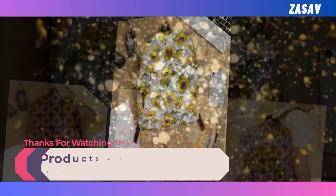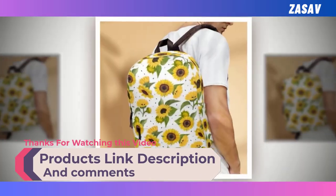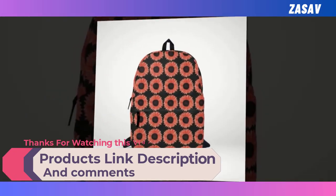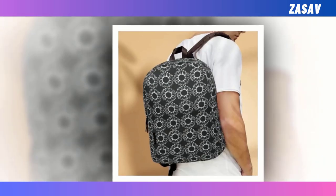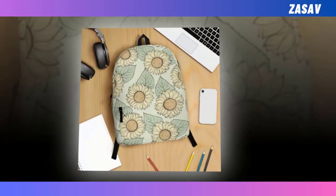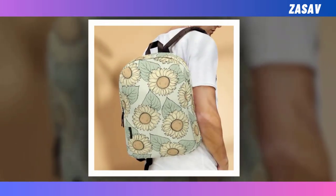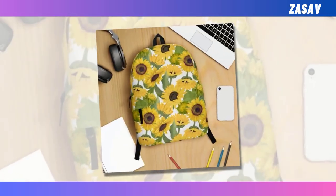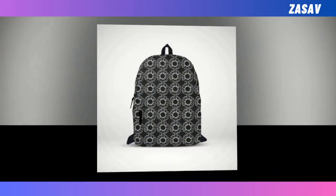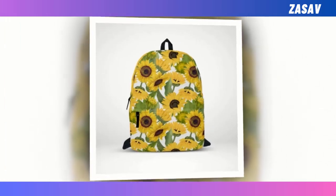In conclusion, when it comes to selecting the perfect backpack, the Sunflower Flower with Black Backpack truly shines. It embodies the essence of both functionality and style, offering an extra large capacity, durable construction, and eye-catching design. With its blend of utility and flair, this backpack is sure to make a lasting impression wherever you go. So why settle for anything less? Elevate your carrying experience with the Sunflower Flower with Black Backpack today, and embark on your adventures with confidence and style.